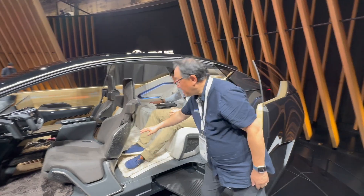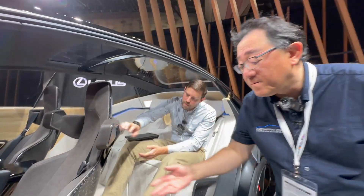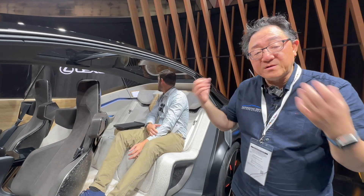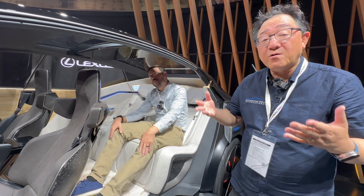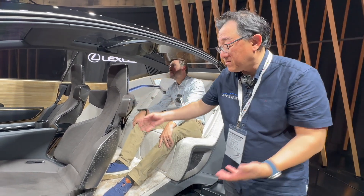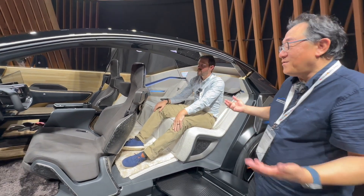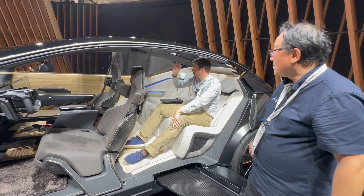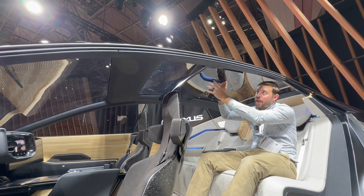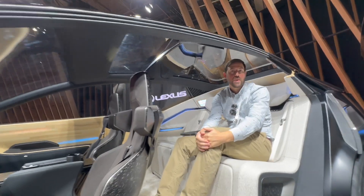The interior features raw carbon fiber — an exposed, unfinished texture that's very popular now, distinct from the fine-lined finished carbon fiber look. This type of design is really trending. Looking up, there's a mostly glass roof with a small beam, and a panel that folds down — likely a screen spanning the full width for rear passengers. The shaggy carpet is an interesting design choice that may hint at a future trend.